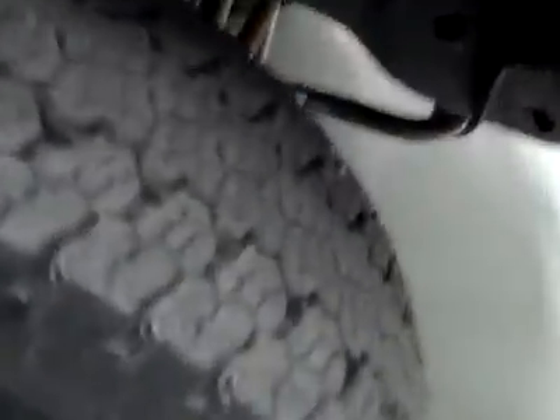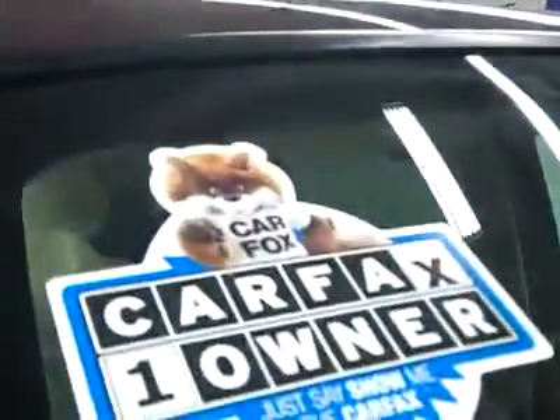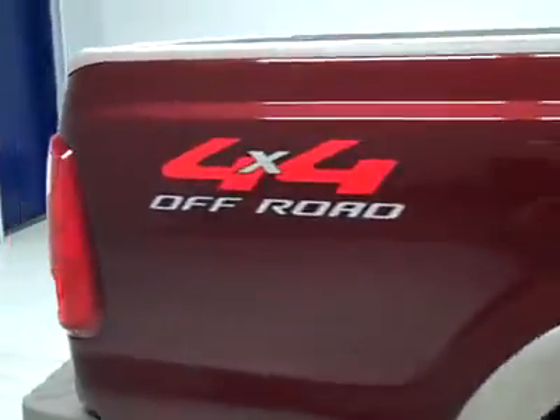These Goodyear Wrangler ATS tires have probably right around 50% of their tread, maybe a hair less, and it's a one owner vehicle with a clean Carfax. Going down this side you can see just how clean, shiny and reflective the paint is — no dents, dings or scratches.